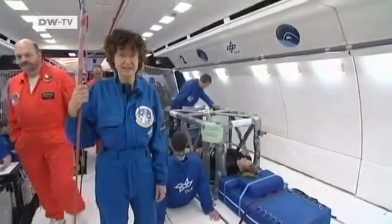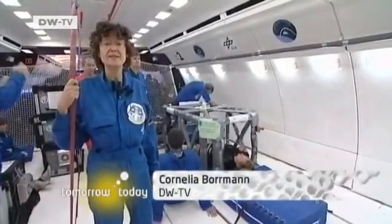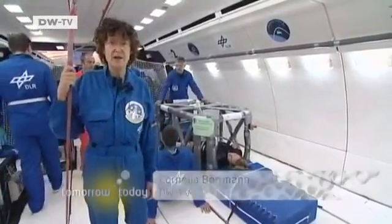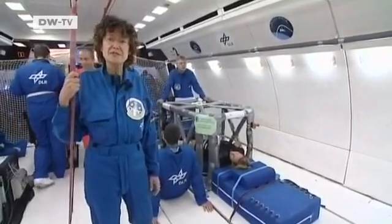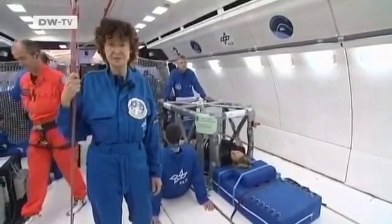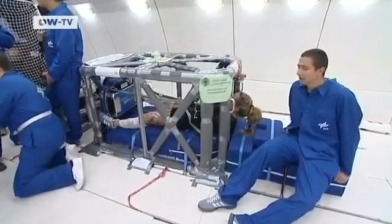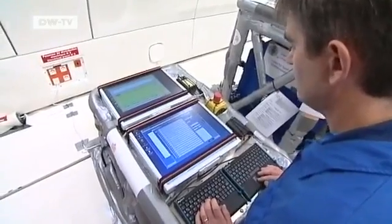We're in the middle of the plane, and the experiments are set up all around me. Here's an experiment from Freiburg — they're trying to find out if they can prevent loss of muscle and bone mass during weightlessness using a vibration table. Vibration treatment is known to work against bone loss on Earth, and now Markus Grube and his team want to see if it will help astronauts keep fit under zero gravity.